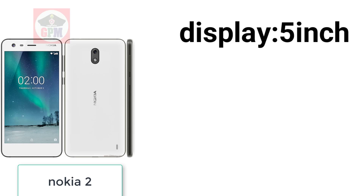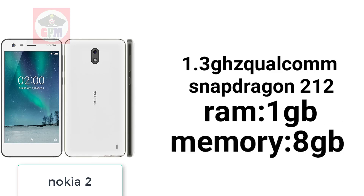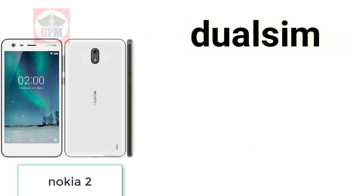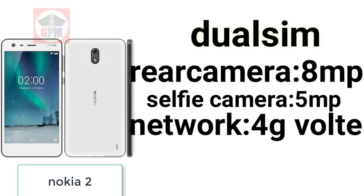Nokia 2. Display 5 inch. Processor 1.3 GHz Qualcomm Snapdragon 212. RAM 1GB, memory 8GB. Dual SIM, rear camera 8MP, selfie camera 5MP. 4G. Battery 4,850 mAh.